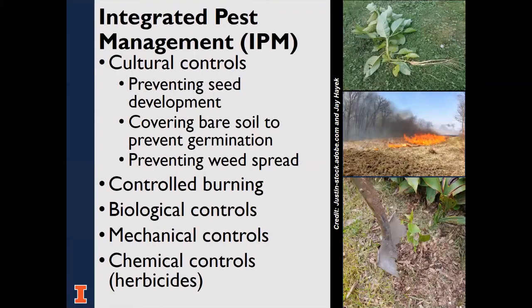An integrated approach is recommended — integrated pest management, or IPM. The most efficient weed control programs include non-chemical controls such as cultural controls: controlling weeds early before they set seed, planting competitive ground covers, using mulch, using weed-free materials, and cleaning equipment to prevent weed spread. Controlled burning, biological controls, and mechanical controls including mowing, cutting, girdling, and grubbing are also options. For more effective control, a herbicide may be used immediately following some of these methods.